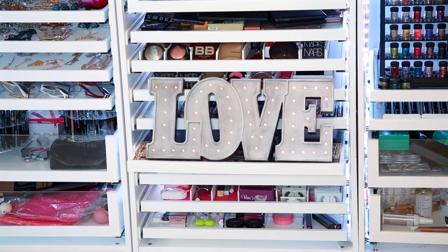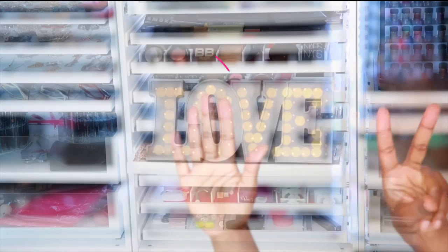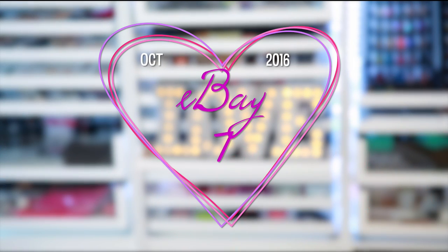Hey everybody and welcome back to Beauty Swirls. Today we're coming at you with number seven of my eBay hauls. I'm going to go ahead and just start the video because you know I can ramble.